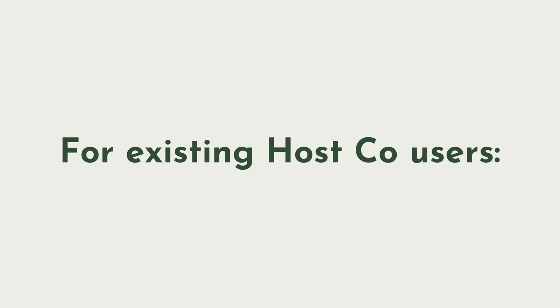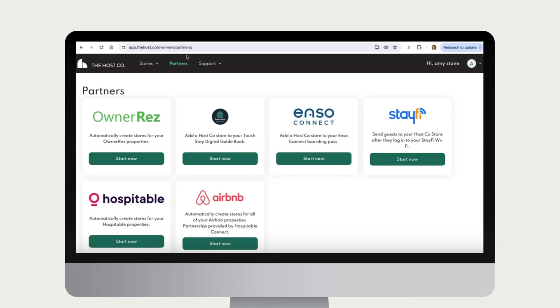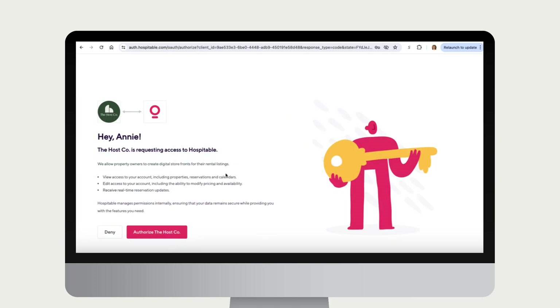If you're coming from the Host Co., you can start this flow by logging into your account and clicking Partners, and then clicking Hospitable. Then you can connect your Hospitable account directly from there.